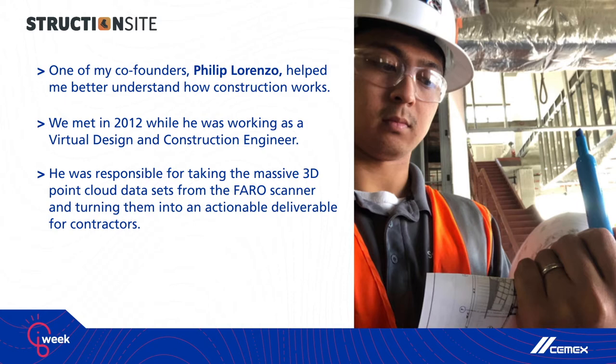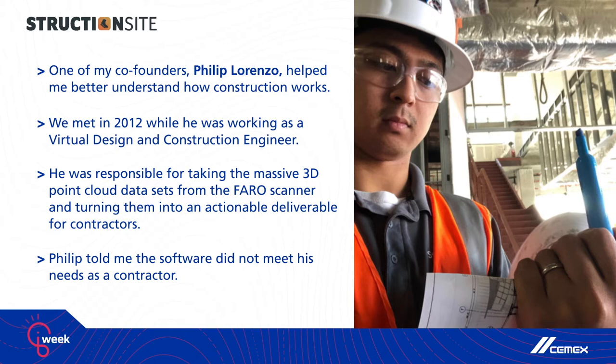Philip was responsible for taking these massive 3D point cloud data sets and turning them into something useful as a deliverable for a contractor. One of those deliverables was determining whether the concrete was flat and level — checking for flatness and levelness, creating heat maps and contour maps to show where you needed to cut or fill a slab in order to make sure it met the spec. And Philip was the guy calling me at 11 o'clock at night to tell me how much my software sucked because it did not meet his needs as a contractor.